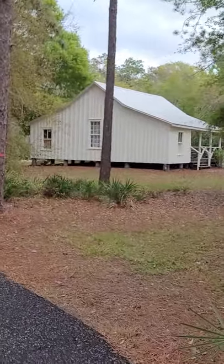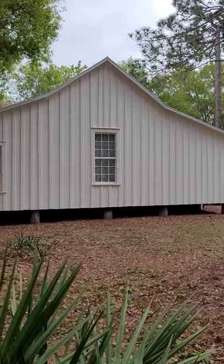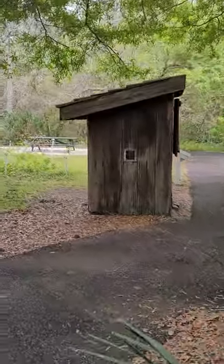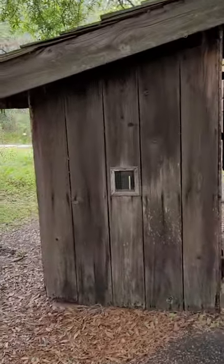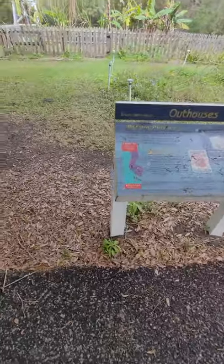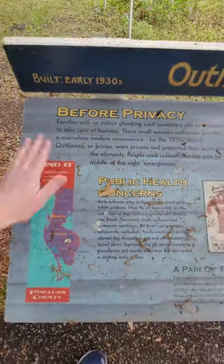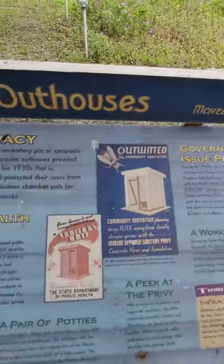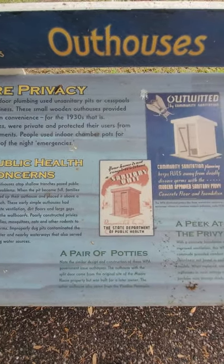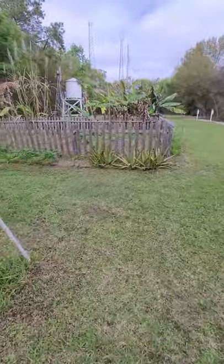I'm walking up on another old homestead that has a huge garden behind it. Here's the side of this old home — probably typical siding for that time period. And you've got your outhouse behind the house of course. Here's a little bit of history about outhouses. This one was built in 1930. And here's the small garden behind this home.